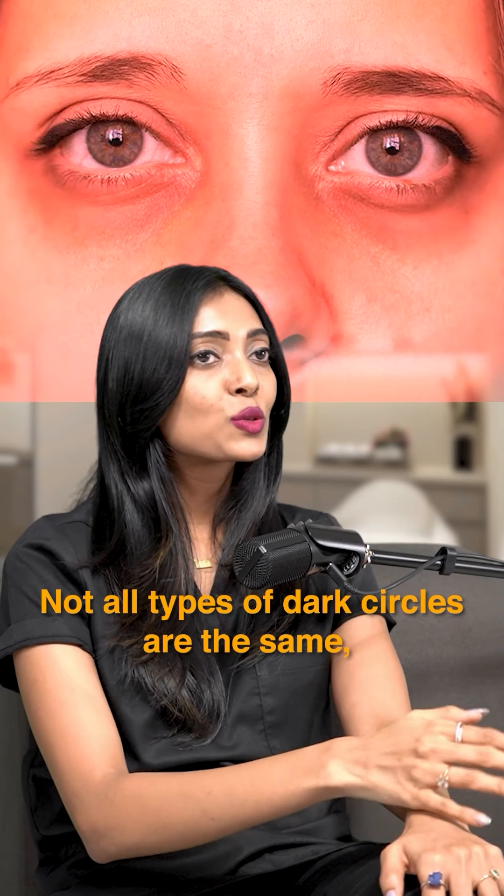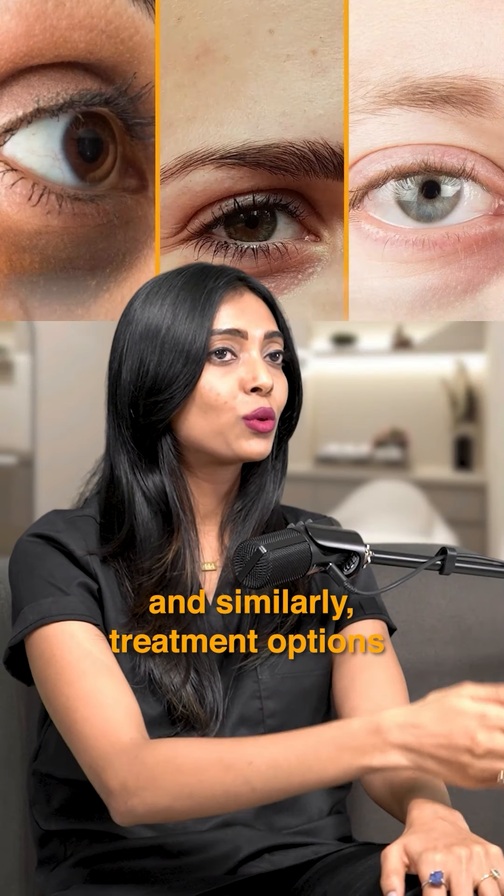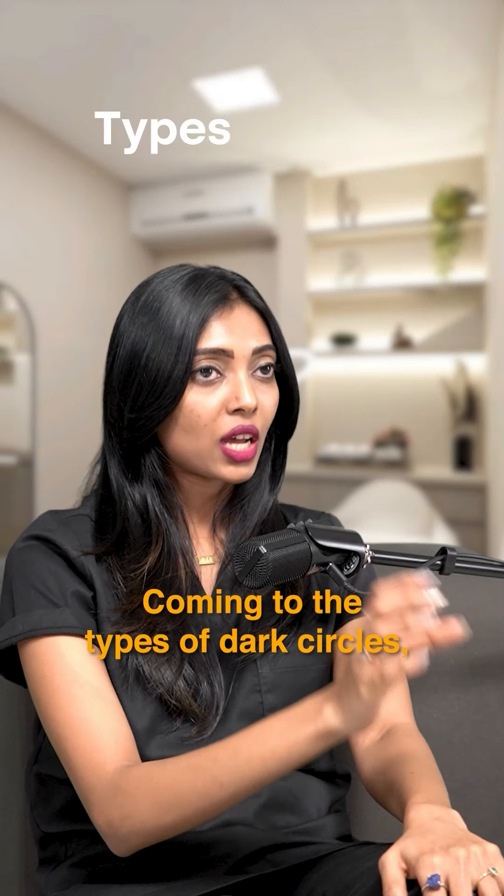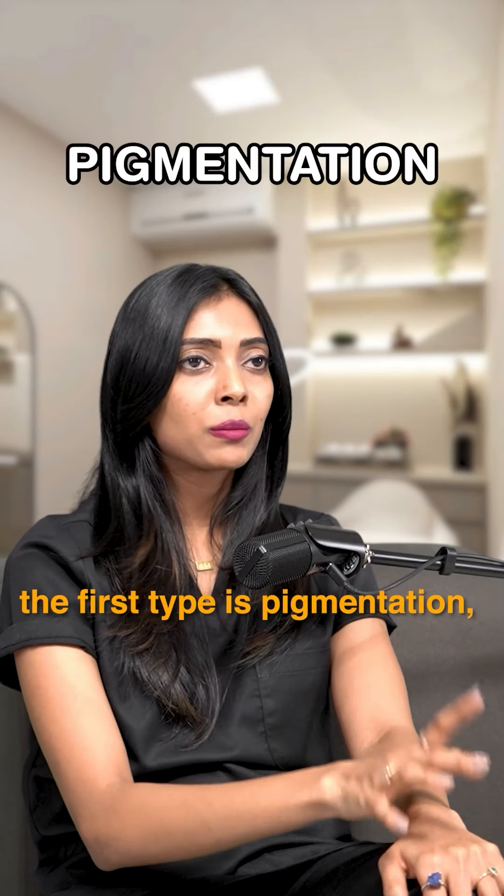Not all types of dark circles are the same — there are different types with different causes. Coming to the types of dark circles, the first type is pigmentation.